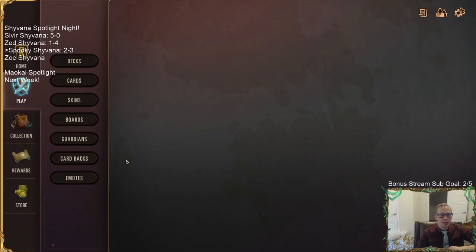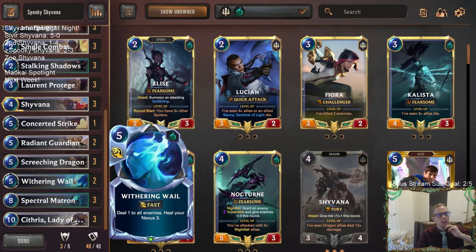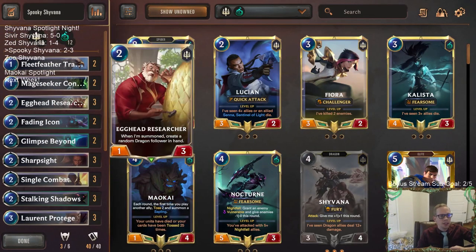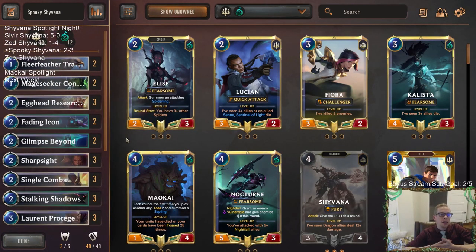They just always have that attack-token round one and Draven on round three, and it makes such a big difference whether they have Draven immediately attacking or not. I think this deck honestly has a lot of good stuff in that matchup. Spectral Matron Cythria goes even bigger than what they're doing, so they have to go underneath us. We have a lot of card advantage with Egghead Researchers, Mage Seeker Conservator, Stalking Shadows, and Glimpse Beyond, but their best way to win is Draven attacking round three.